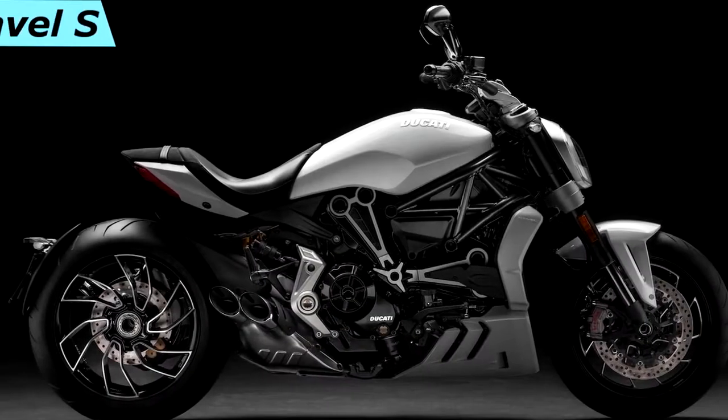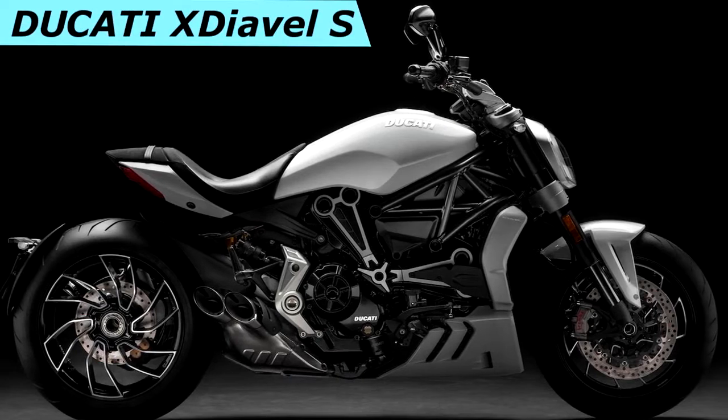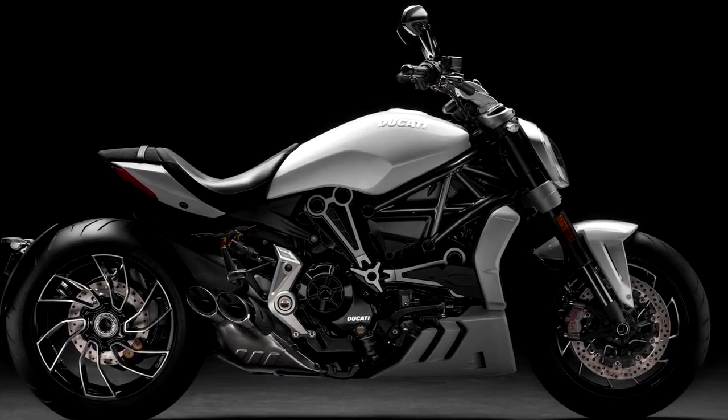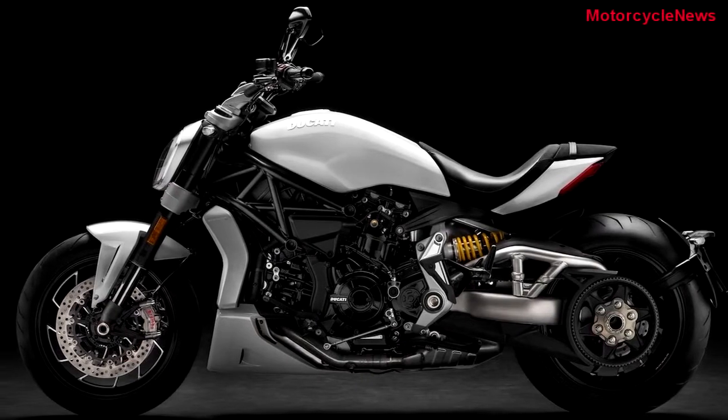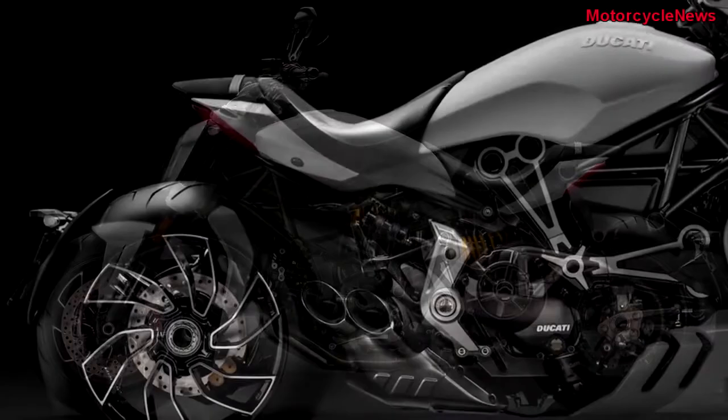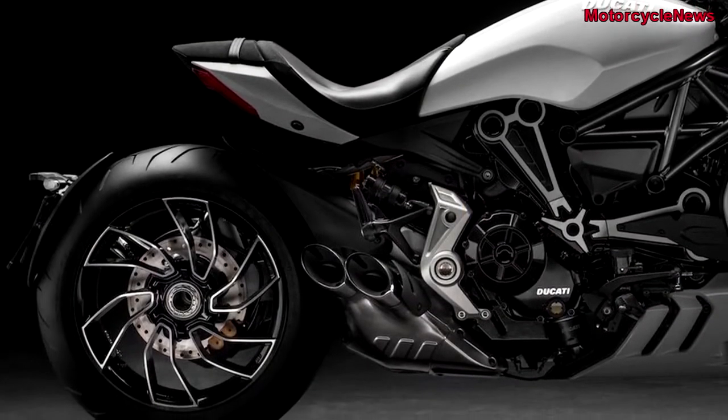Welcome to Motorcycle News Channel. Ducati has unveiled the 2018 Ducati's E-Aval S in a new Iceberg White color shade. This is the first time this E-Aval model is being offered without a dark color scheme.